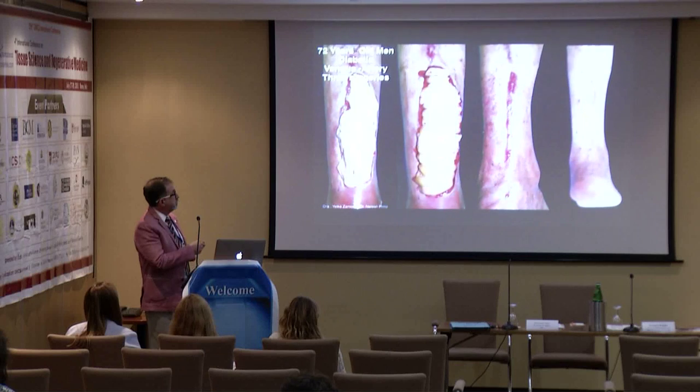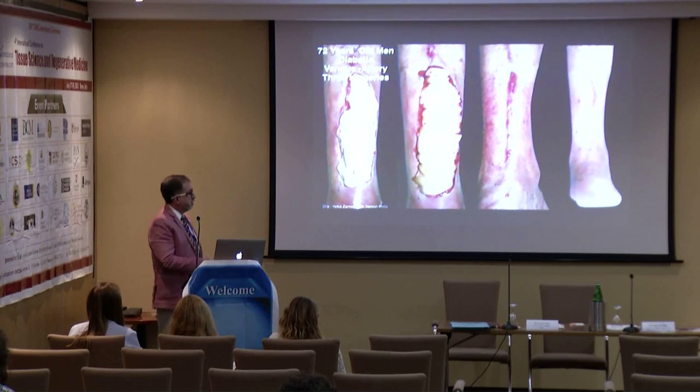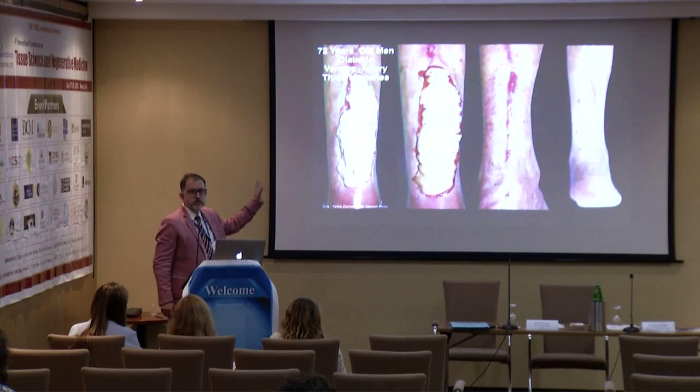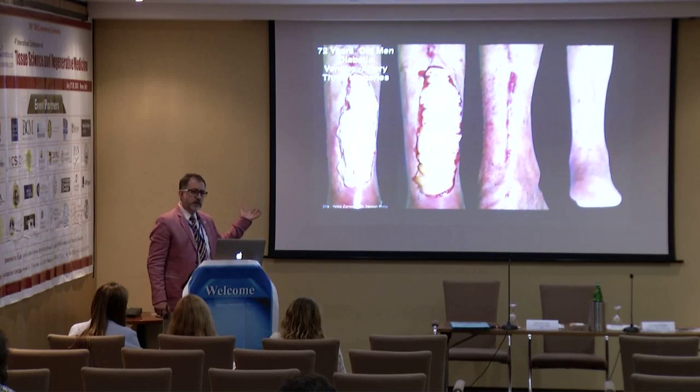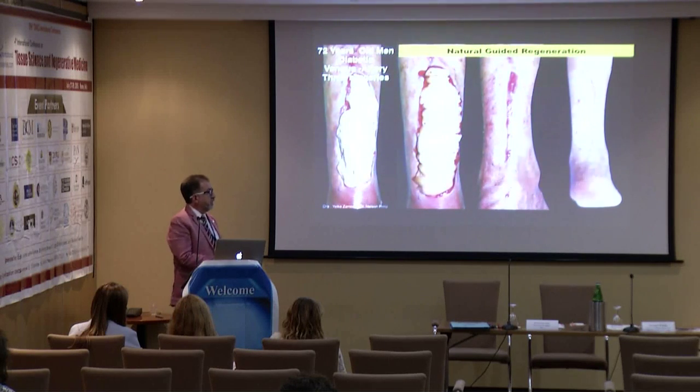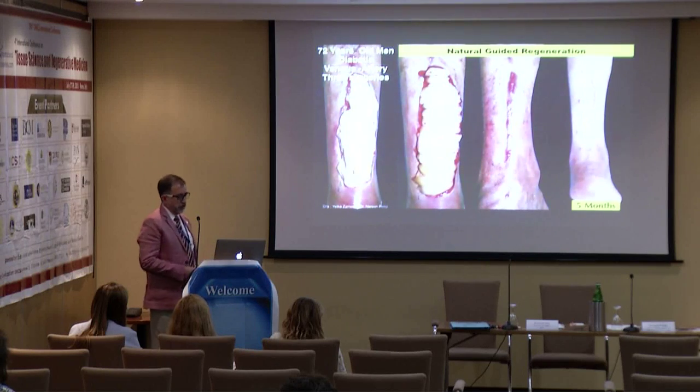Sometimes you get extreme cases — exposed muscle and fascia of the leg, and there is no conventional way to treat this. Just using the membranes, in five months you get full healing.